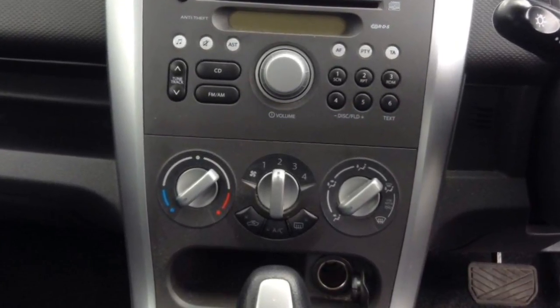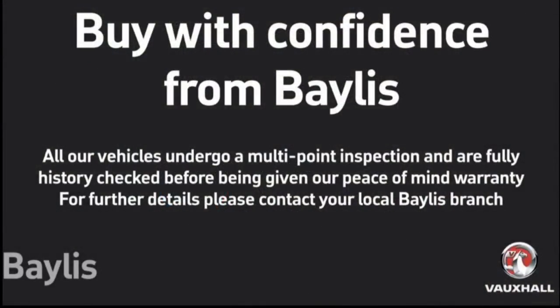If you'd like any more information or want to book a test drive, give us a call on 01453 765 522.